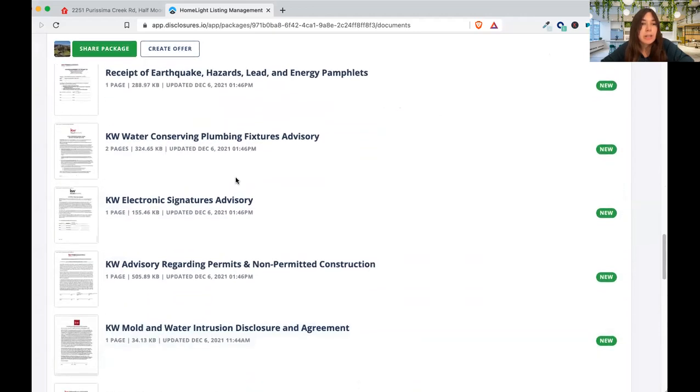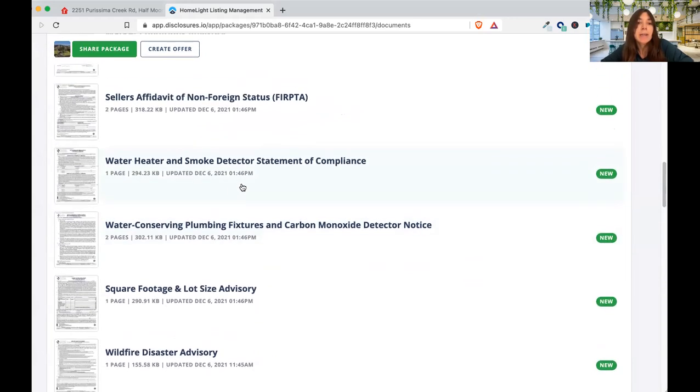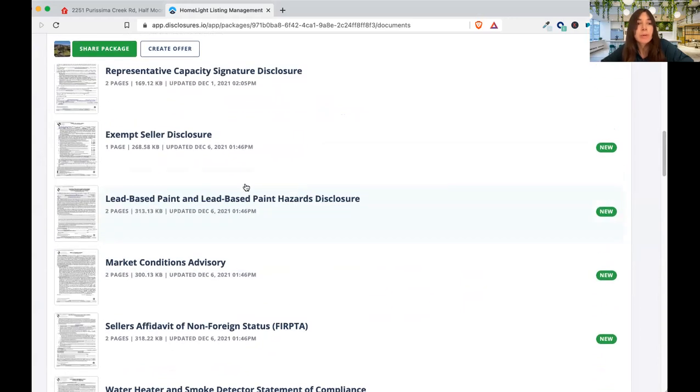What other things would I watch out for on a property? Cell phone service can be very important, and if there's Wi-Fi and the ability to get Wi-Fi if you're planning to work remotely.